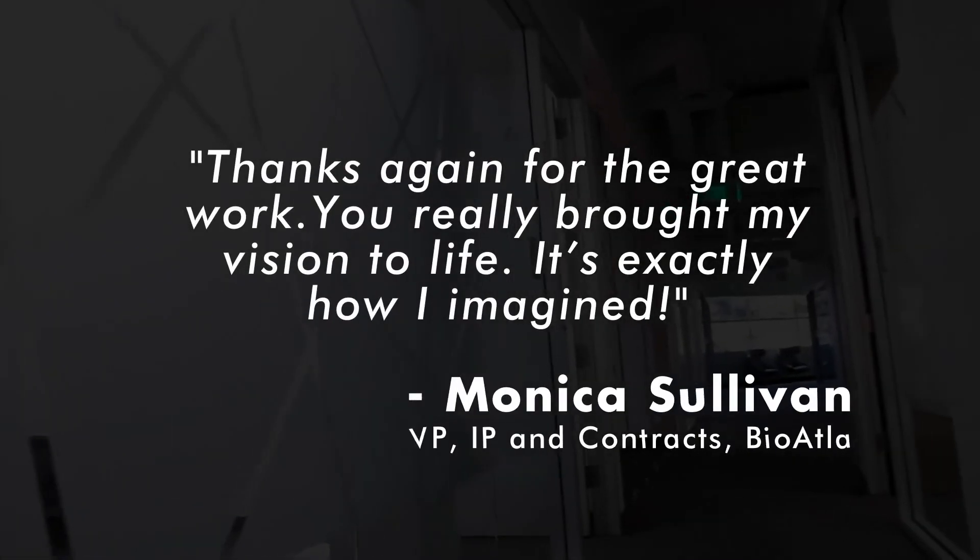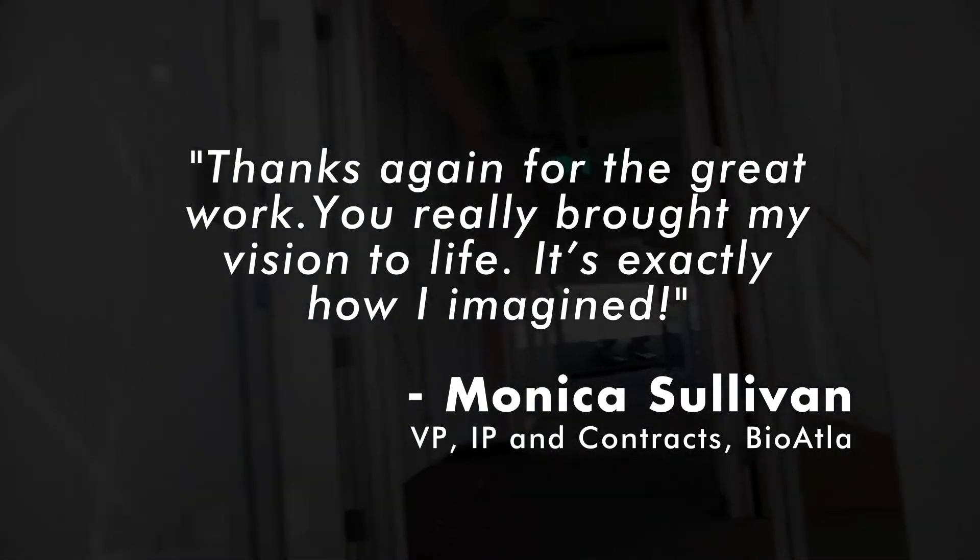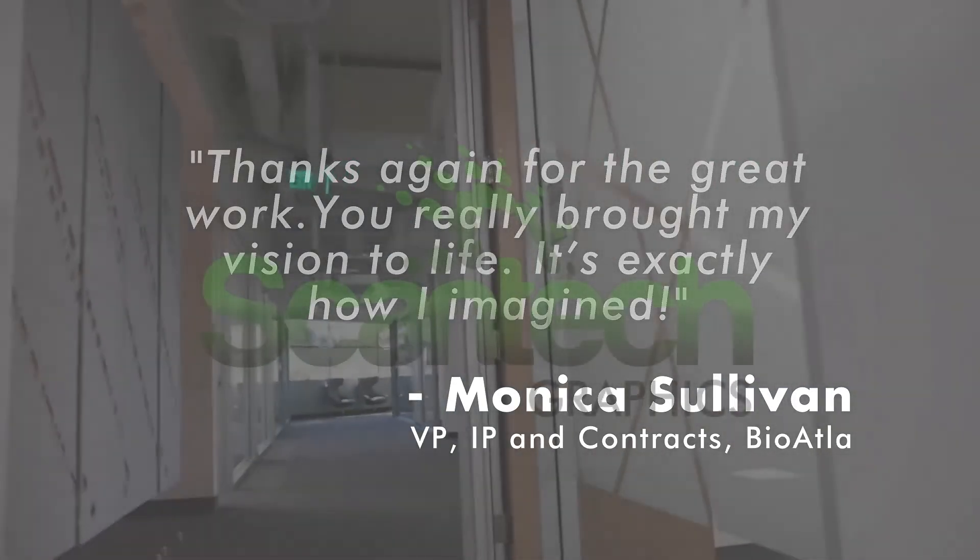It was a great project, a lot of fun to try to come up with the designs that the team wanted. Very good quality overall.